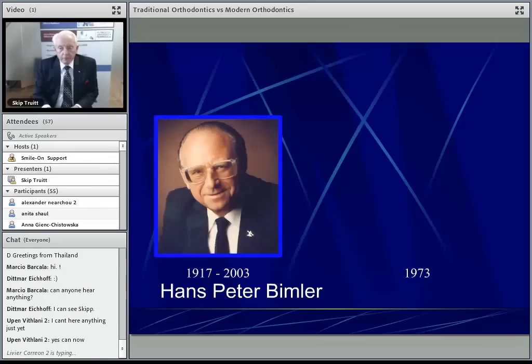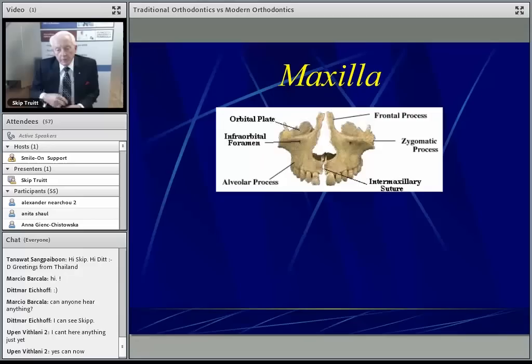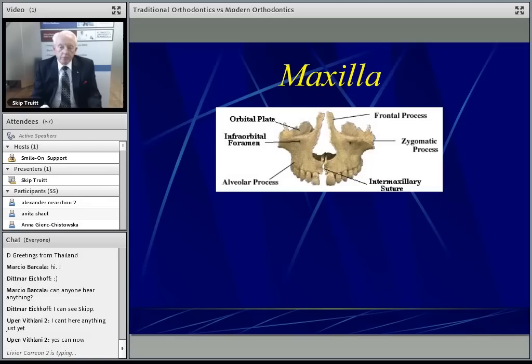One of the things he pointed out to me was that the maxilla does more than just support the dentition. The maxilla forms 75% of the floor of the respiratory passage, forms the floor of the orbits, and forms the lateral walls of the ethmoid sinus. So many things are going on beyond just crooked teeth when you have an underdeveloped maxilla.